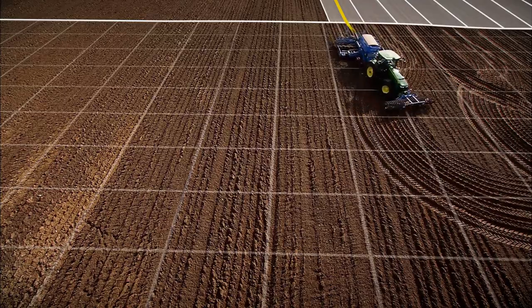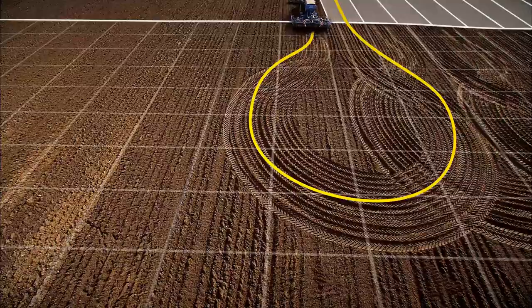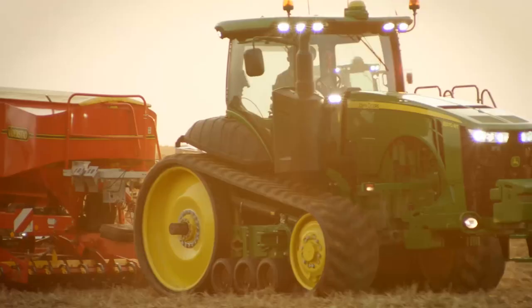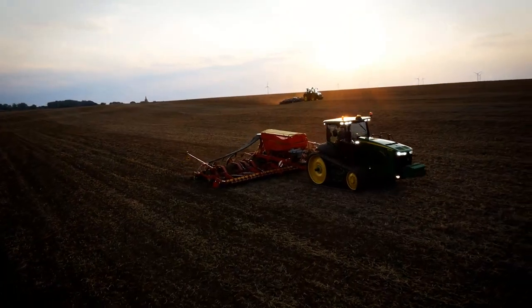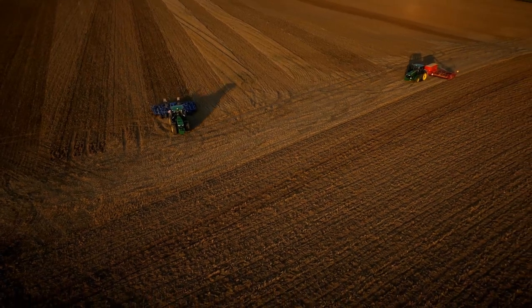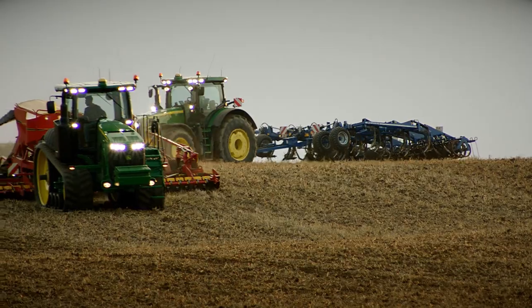Turn Automation integrates John Deere Autotrack automatic steering and headland management into 6R to 9R tractors, reducing input costs for seed, fertilizer, and fuel. Turn Automation manages all tractor and implement functions with ease and precision.